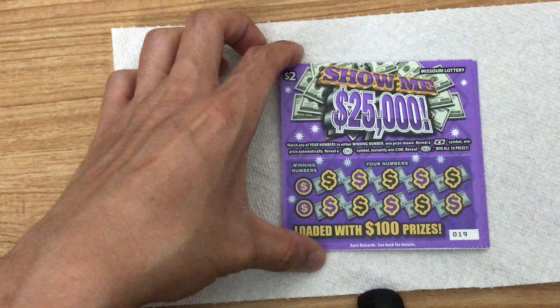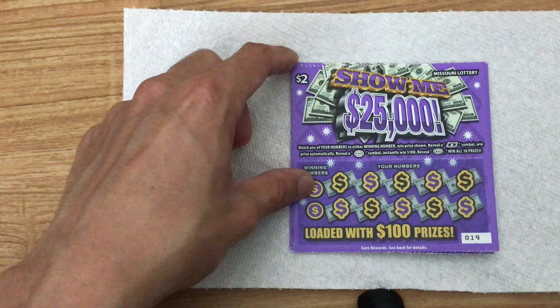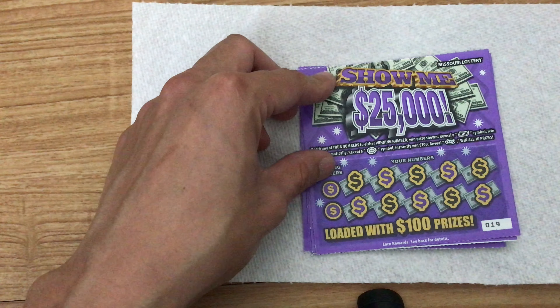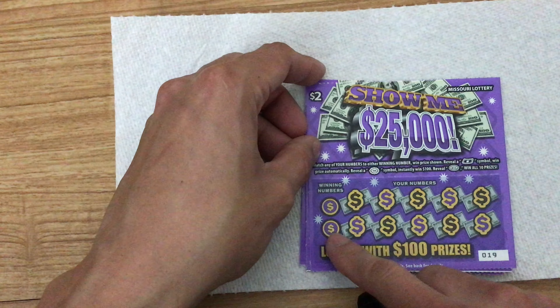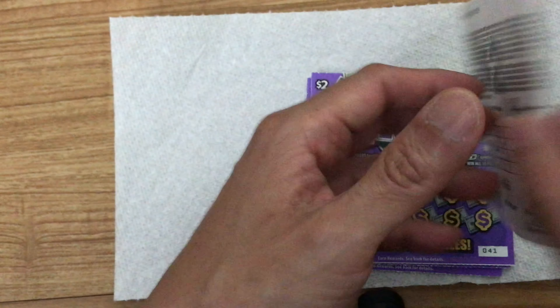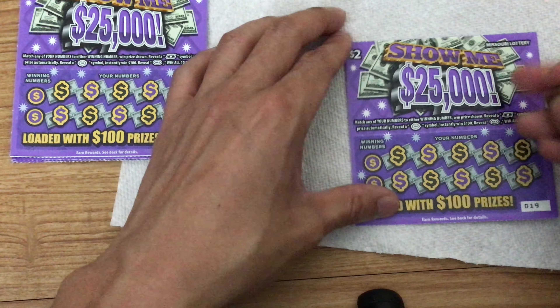Hey guys, welcome back. I got another scratch video. I have this 'Show Me $25,000' card. I took last time's earnings and figured I'd use it to purchase something a little higher value. These are two dollar cards. I'm really new to this stuff so I don't know much, but I'm guessing it's the same concept — winning numbers here and my own personal numbers there. The odds are one in 4.44.